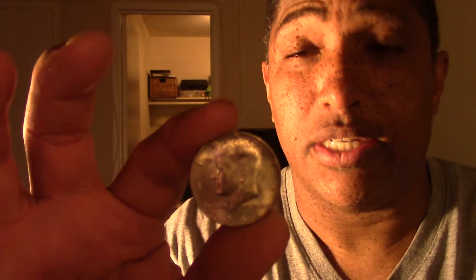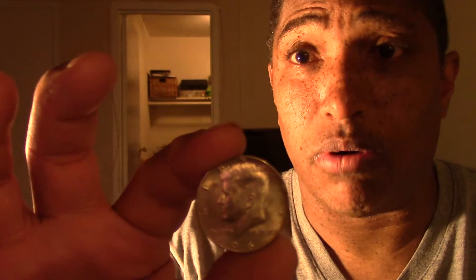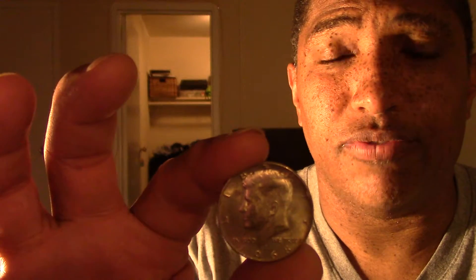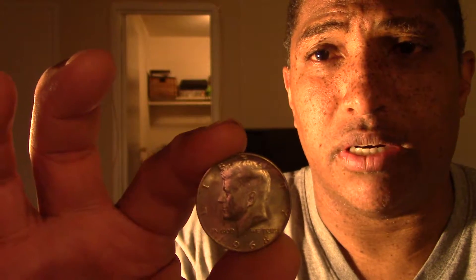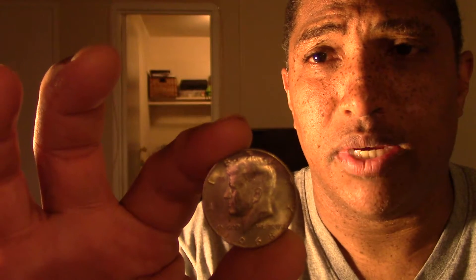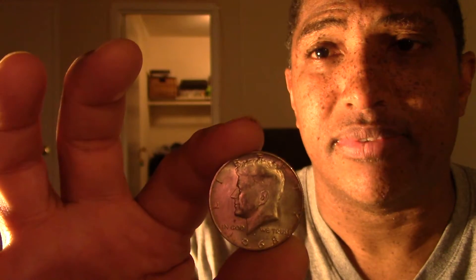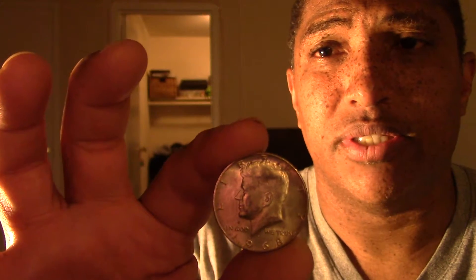I have to buy half dollars off eBay, and I'm going to get into another auction and buy more — as many as I can. I'll eventually get a box of half dollars and look through them. But I'm still going from bank to bank looking for half dollars too.